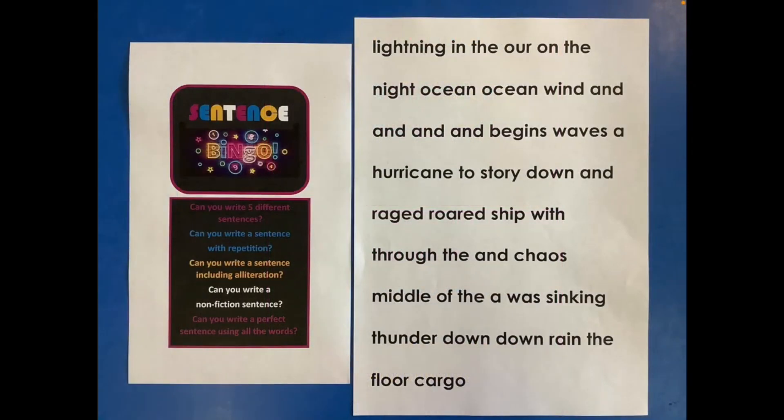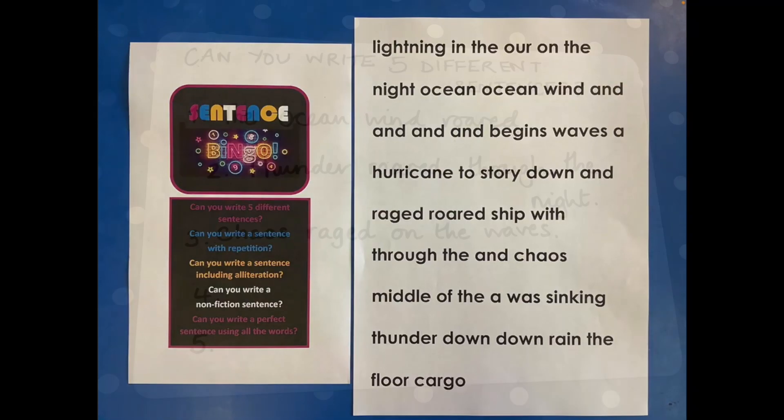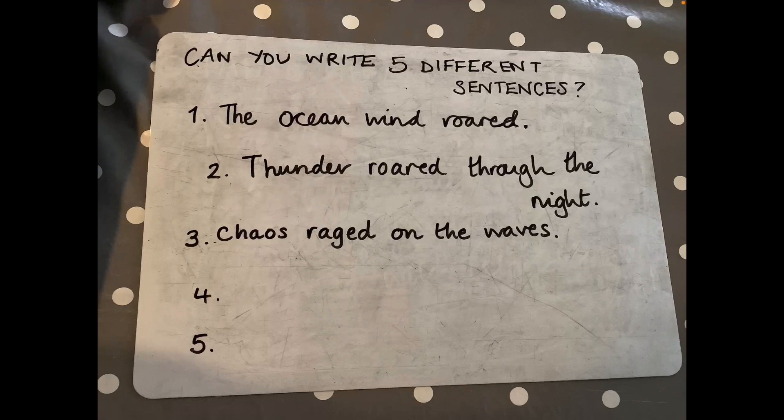OK Year 4, your challenge today is to have a go at sentence bingo. You'll see on the right a collection of words — they're all mixed up, they're not in sentences. Can you get full house on the sentence bingo challenge and complete all five tasks? Task number one: can you write five different sentences? Remember your sentences need capital letters and full stops. Try not to add any different words in, just the ones on the right hand side. Here are some examples of sentences you can write with those words — you can use any of the words in any order, just remember to put your capital letter at the beginning and your full stop at the end.